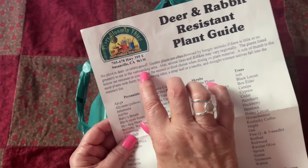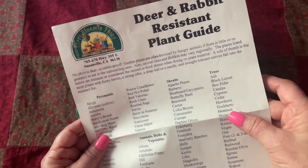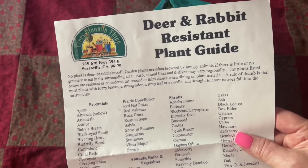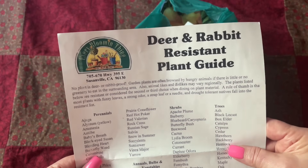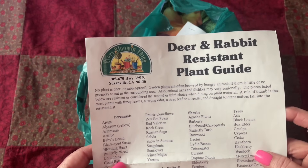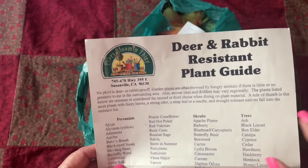No plant is deer or rabbit proof. Garden plants are often browsed by hungry animals if there is little or no greenery to eat in the surrounding area. Also, animal likes and dislikes may vary regionally. The plants listed below are resistant or considered the second or third choice when dining on plant material.